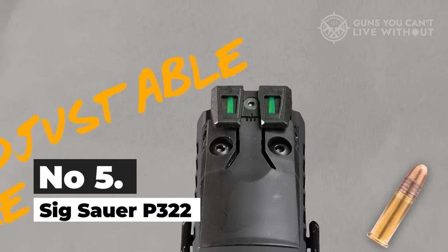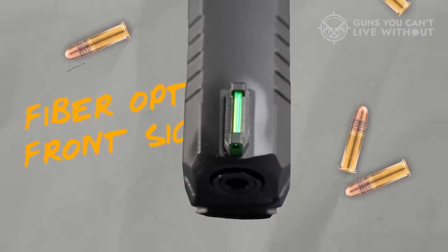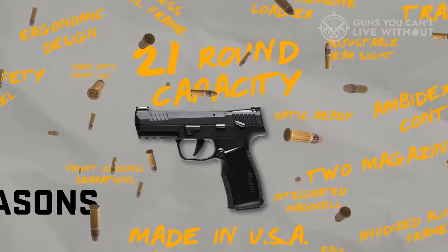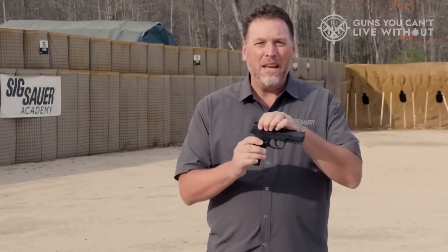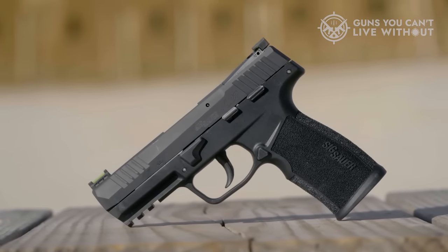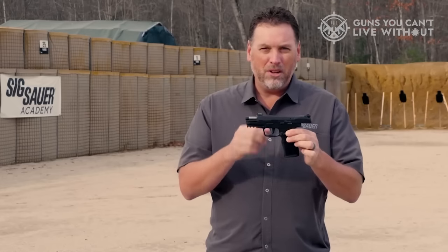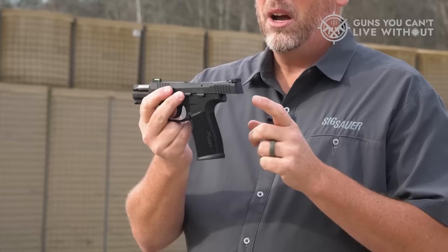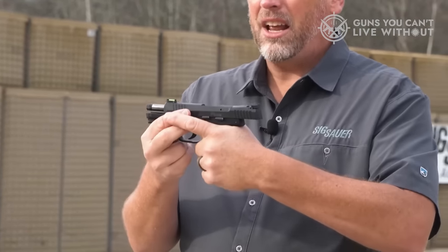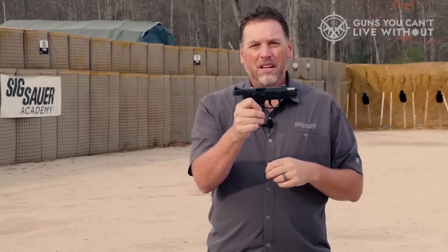Number 5: Sig Sauer P322. The Sig Sauer P322 exemplifies the evolution of contemporary 22 pistol design. It not only offers precision and reliability, but also serves admirably as a training companion to centerfire handguns. Drawing inspiration from the P365 series, the P322 shares some design elements, though it is notably larger than the original P365. The pistol features a fixed barrel and utilizes a slip-over recoil spring. While its slide is constructed from aluminum, it incorporates a steel insert that houses the firing pin, extractor, and provides support for the case head. This hammer-fired handgun is equipped with a concealed hammer and delivers a satisfying trigger pull.